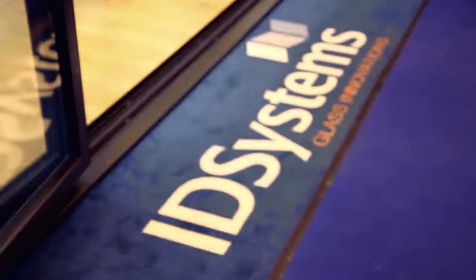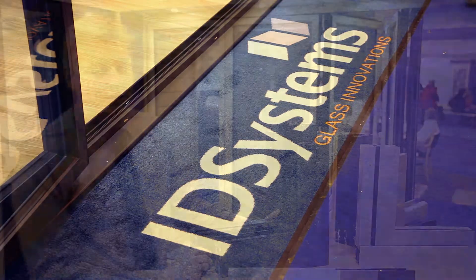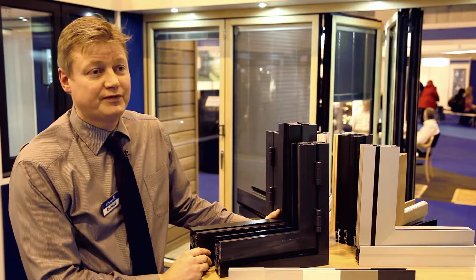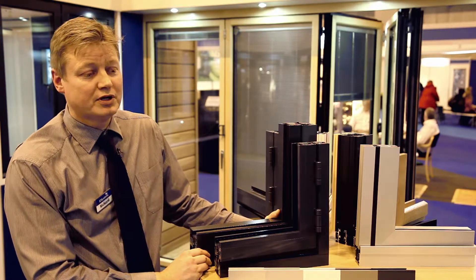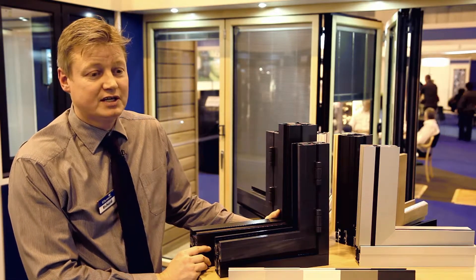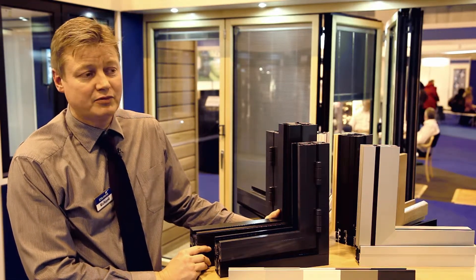Basically all our products are top quality products. We pride ourselves in the quality, not just of the products at ID Systems — we put a lot of emphasis on the quality of our workmanship as well. Our fitting and the way our guys are trained means we carry out a first class installation.